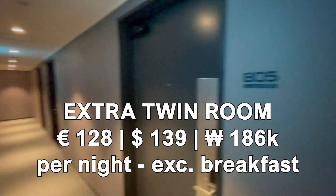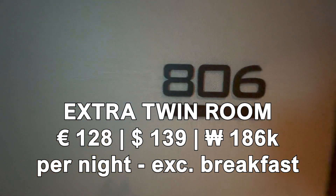We booked an extra twin room for 128 euros per night excluding breakfast, and our room was on the 8th floor. So let's knock and see who's there.